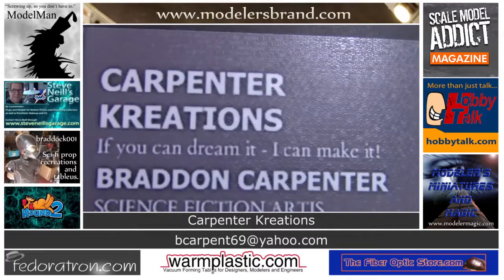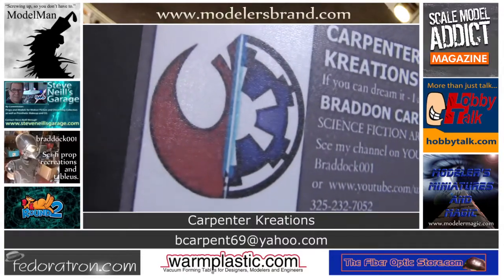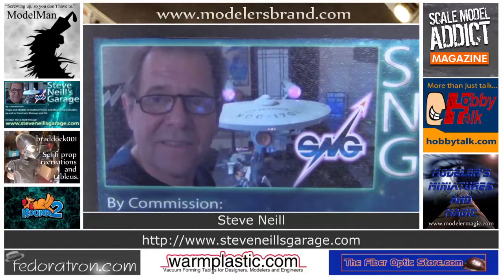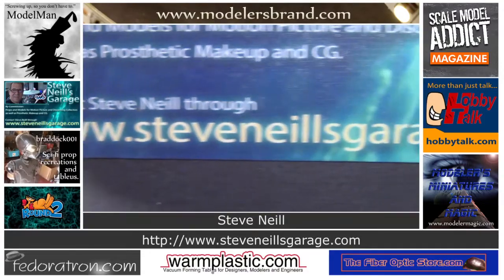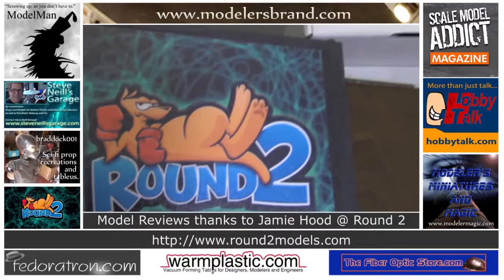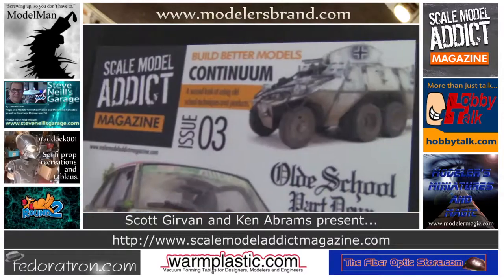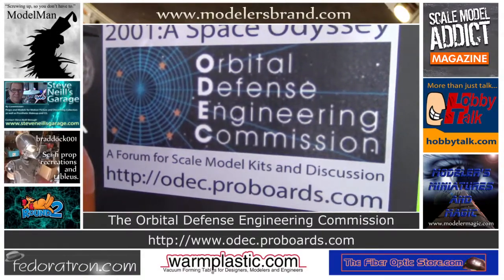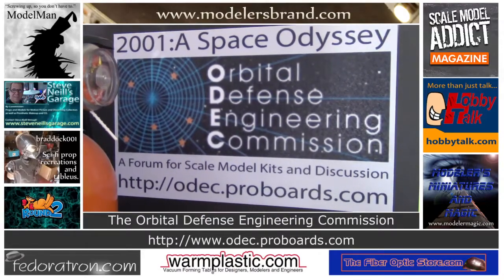Carpenter Creations — if you can dream it, you can make it. Brad Carpenter, science fiction artist. From full-scale Borg cubicles to droid displays of all kinds — Carpenter Creations. Steve Neal's Garage: props and models for motion picture and discerning collectors, as well as prosthetic makeup and CG. Contact Steve through stevenealsgarage.com. Model reviews from Round Two Models — AMT, MPC, Polar Lights, and Lindbergh. Scale Model Addict Magazine issue three now available; issue four is in the works. The Orbital Defense Engineering Commission — a 2001: A Space Odyssey specific forum for scale model kits, reviews, news, and discussion at odek.proboards.com.